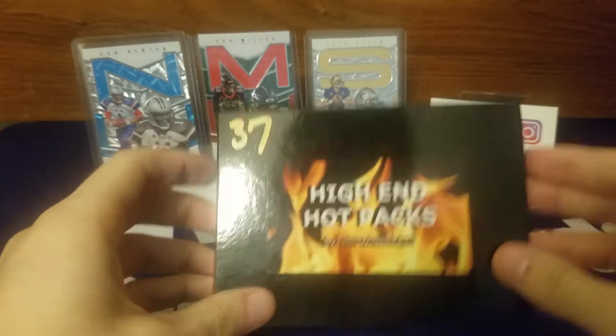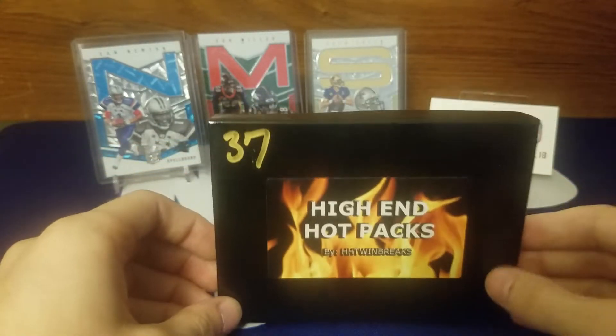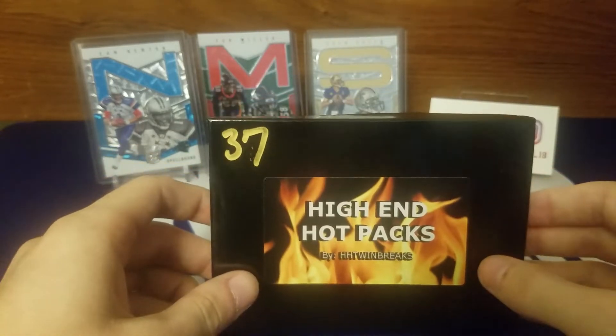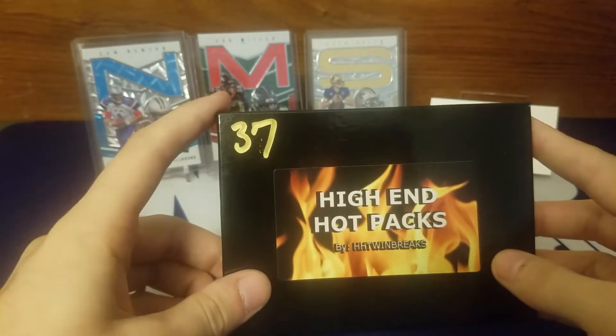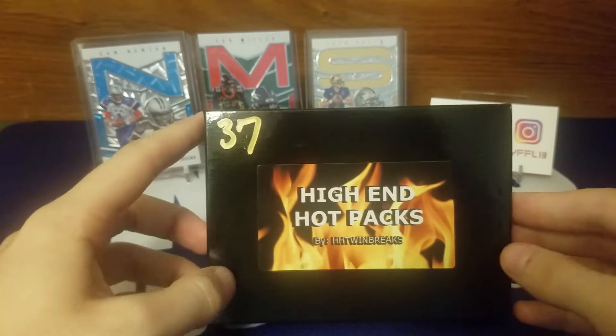I have no idea what is in here. Some of you guys on Instagram might know what I won yesterday — that is not this, but that'll be coming soon. Really sweet — for a $13 raz I got a really nice card from a hot pack, so you guys will see that probably in a week or two.